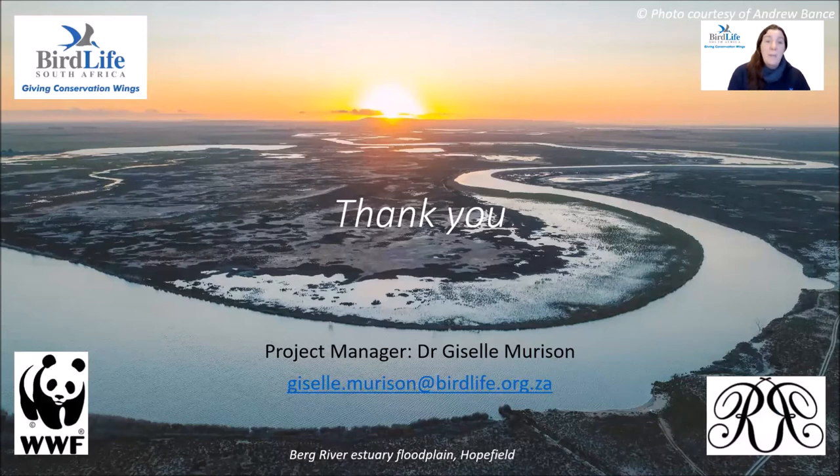I'd like to thank our many partners on the project — without them this work would not be possible — with a special thanks to our major funders, WWF South Africa and the Rupert Nature Foundation.